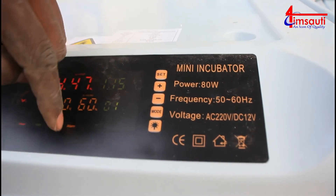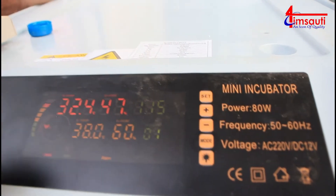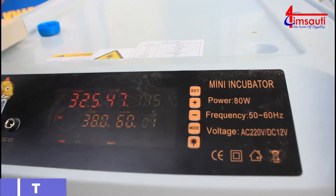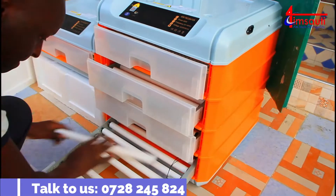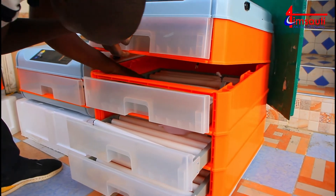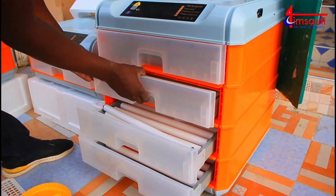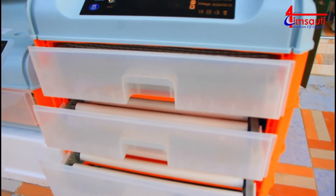Sooner than not - that's why you can see this alarm blinking. Once everything is set the alarm will disappear, because for now it's just showing that things are not in order. Don't begin to put your eggs and wait for things to work - it might be a disastrous move. And so ideally that is how you set up your 128 eggs mini incubator.